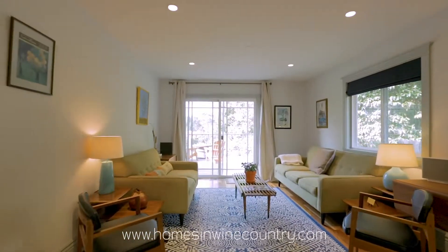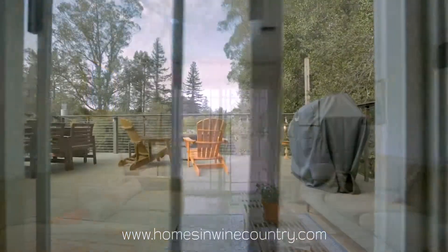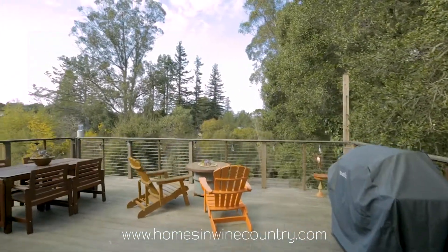The open floor plan makes it great for entertaining, and the living space extends onto the back deck. Relax and enjoy the outside while taking in views of the neighborhood.